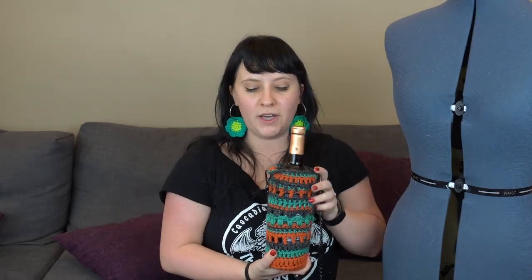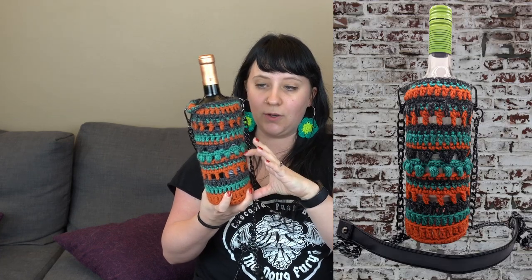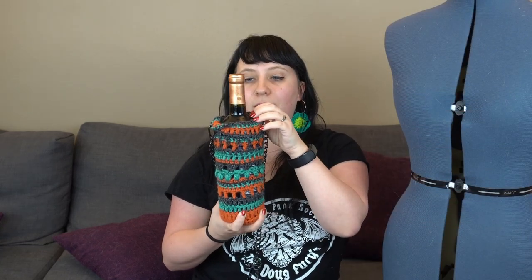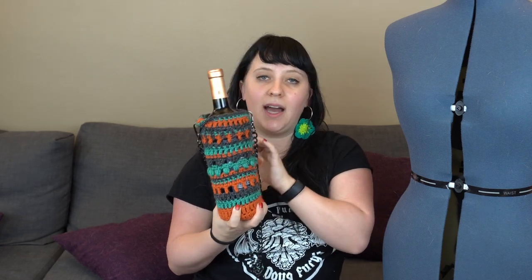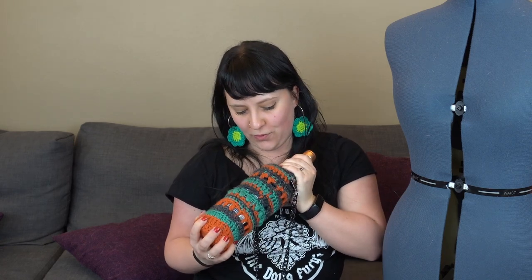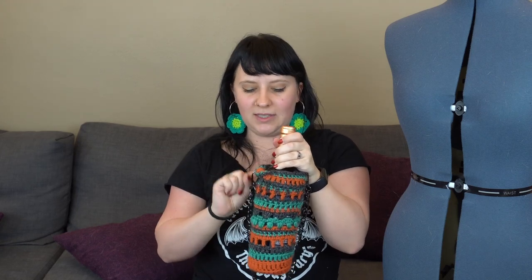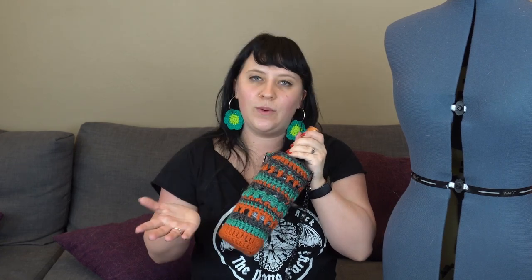The next pattern I'm going to be talking about is one I'm actually working on — I'm calling it the Bottle Buddy Bag. I created this with three different versions in mind: a canned koozie, a water bottle holder with a purse strap, and a wine bottle koozie without the strap. It's really fun and a really quick make. I have it written up but just haven't released it yet — I might reach out for testers just to have a few more eyes on the pattern before I release it. The stitches change throughout, which keeps you more engaged and not getting bored, which is very much my style.